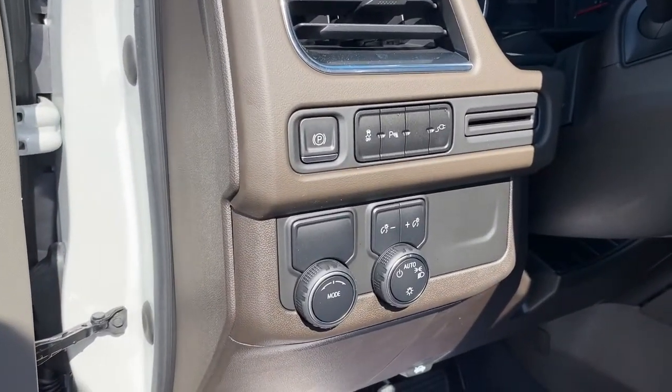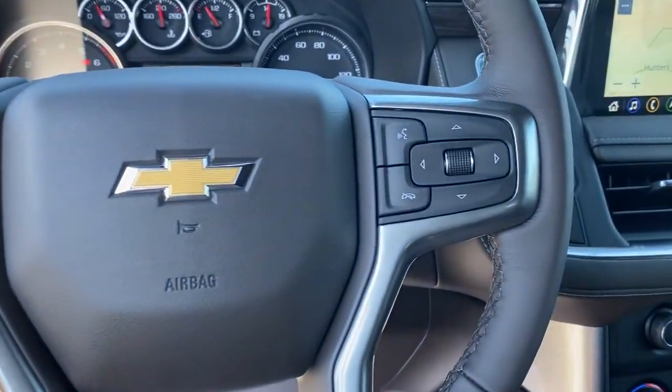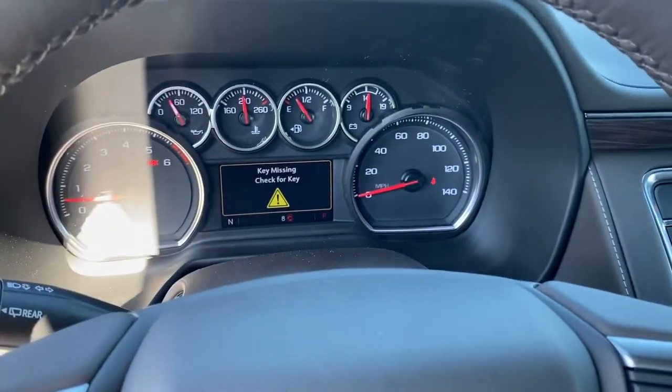Seat memory, trip computer, bucket seats, power windows, four-wheel disc brakes, power steering. Escape to the calm, capable oasis of the Tahoe.